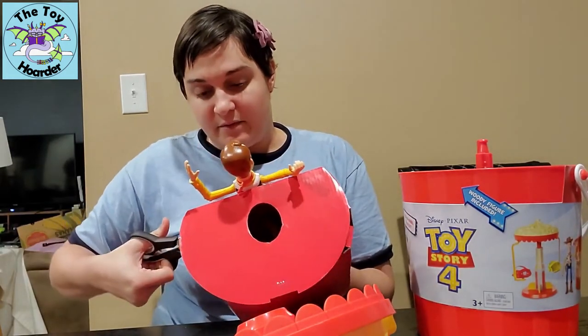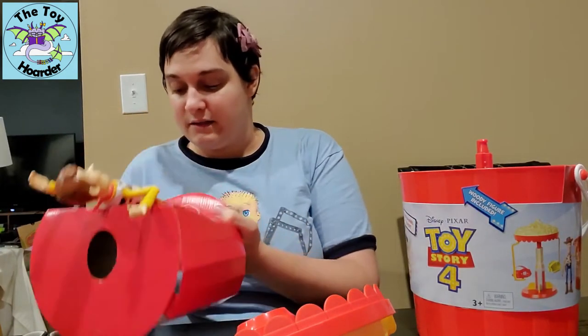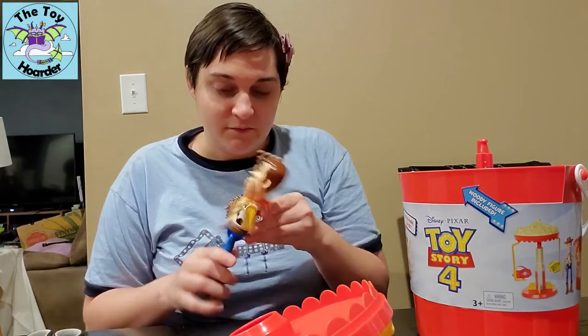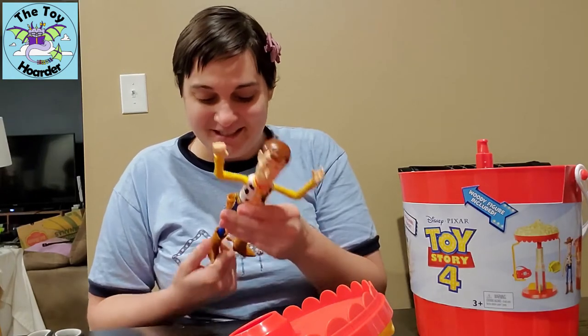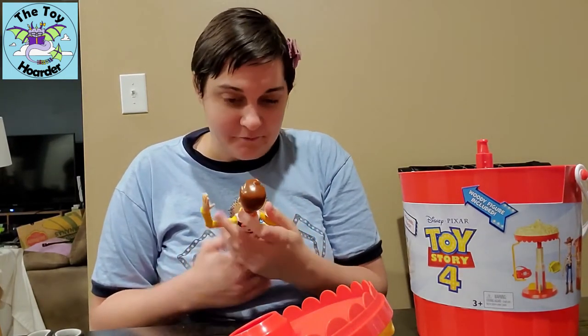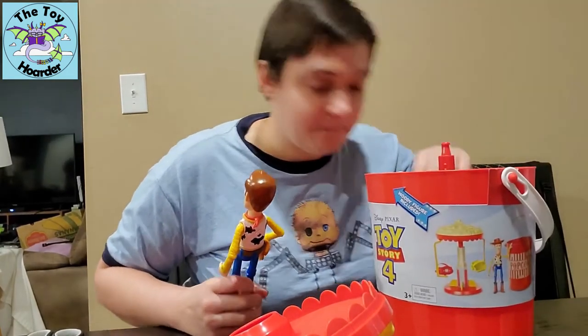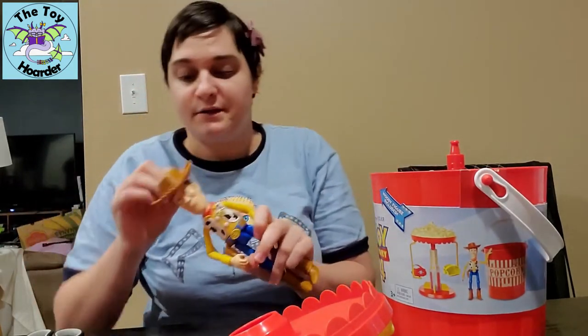He's got two little rubber band tags, one around his waist and one around his ankles. Reach for the sky! There's a hat in here — I panicked a little bit. Here's his hat.